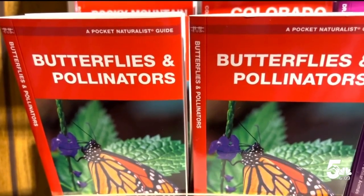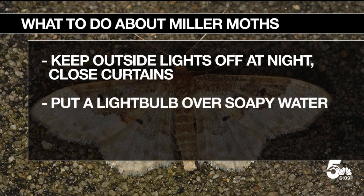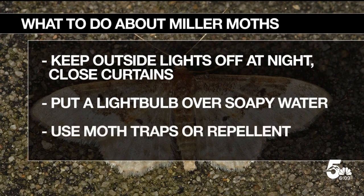A few things York says you can do: keep your outside lights off at night because moths are attracted to light. Close your curtains at night. Take a clear bowl with some soapy water in it, put a light above, and once those moths have soap on their wings, they won't be able to fly. You can also use moth traps or repellent. Other than that, there's not much you can do.